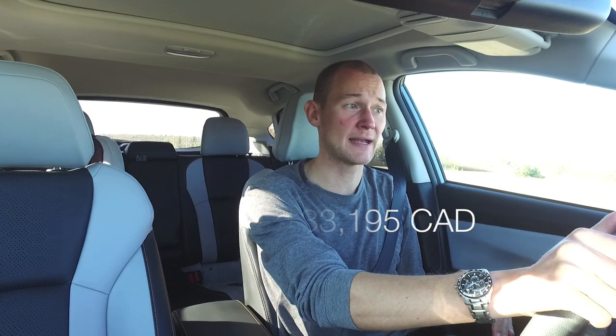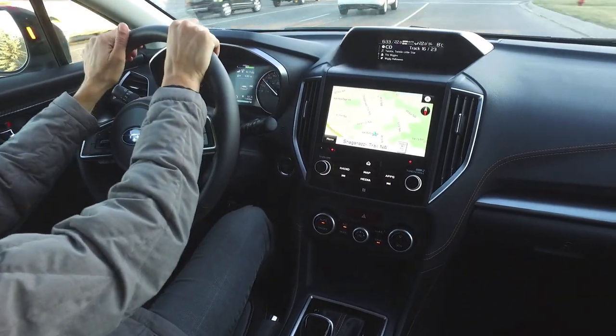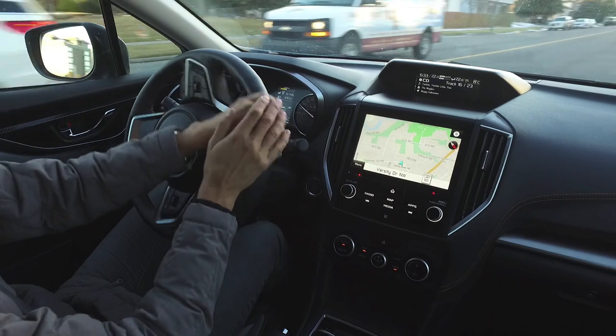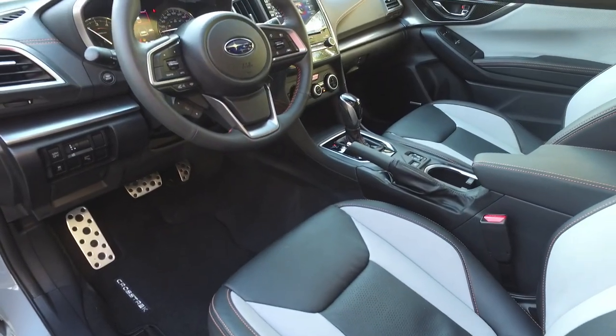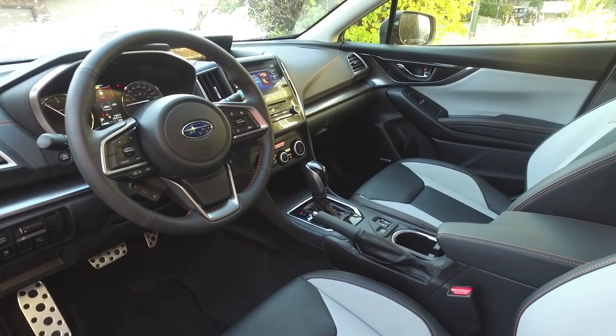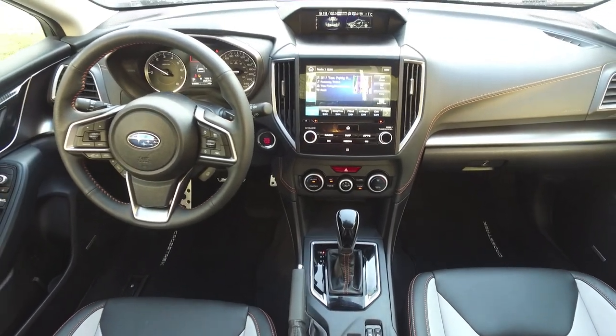In our test vehicle, we're in the top-of-the-line Limited trim with the iSight package, which comes in at just over $33,000 in Canada. There are a couple of things unique to the Canadian market in higher-level trims, including dual-zone climate control and a heated steering wheel. On all but the base convenience trim, you're getting a leather-wrapped steering wheel that looks really cool with its orange stitching — very contemporary-looking. But unfortunately, as soon as you put your hands on it, it has a very cheap feel. The leather feels more like a faux leather, almost like a plastic product, and it cheapens the overall driver experience.